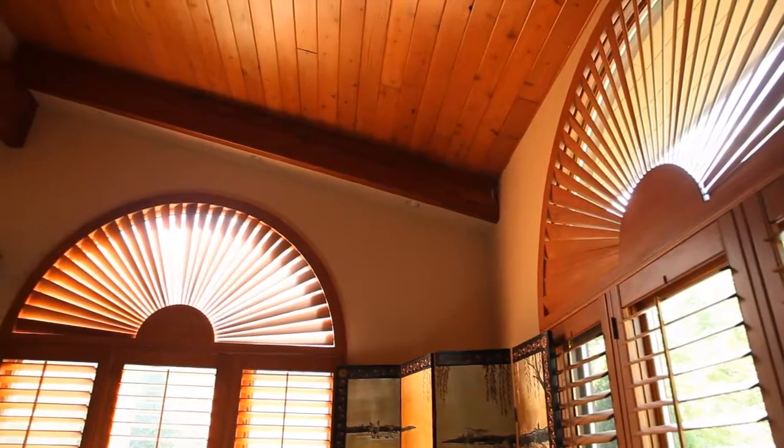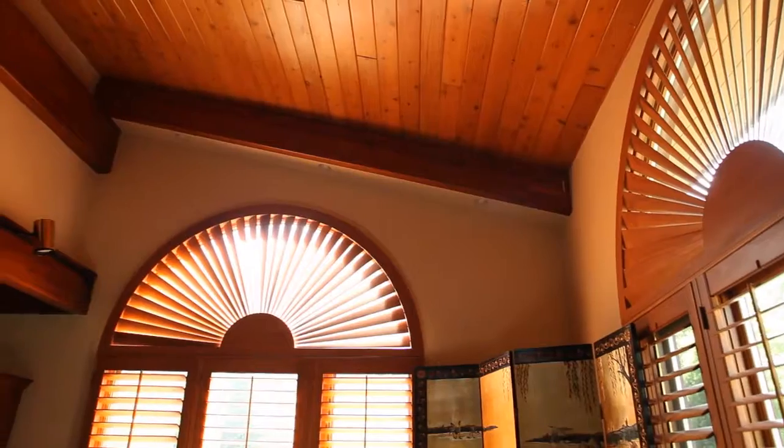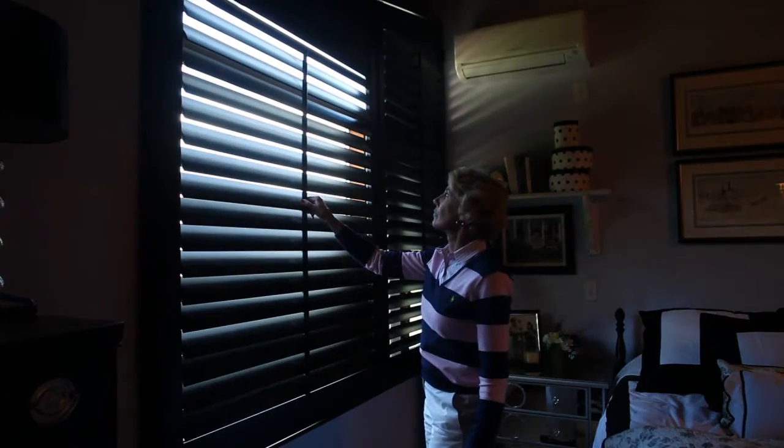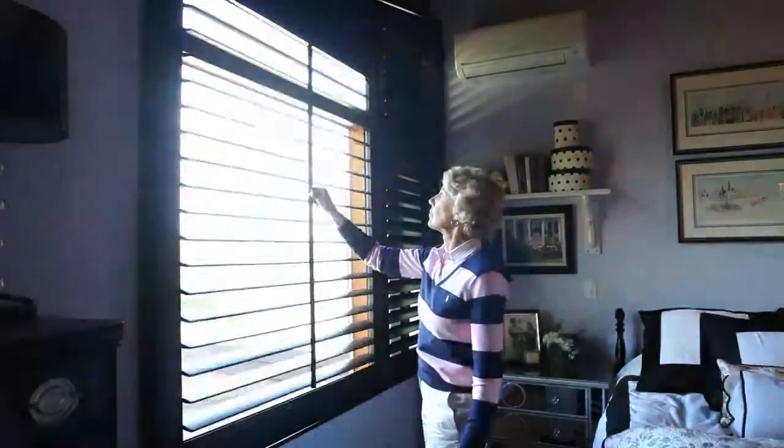The other thing is if you live in a city or more urban environment, you have the privacy factor. You can tilt the shutters and let in as much light as you want and still have 100% privacy, which is wonderful if you live in the city. Plus they look incredibly romantic at night when they're closed and you have lights on in the room. They're just beautiful.